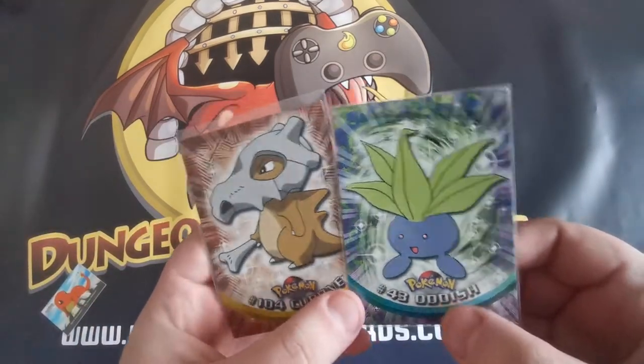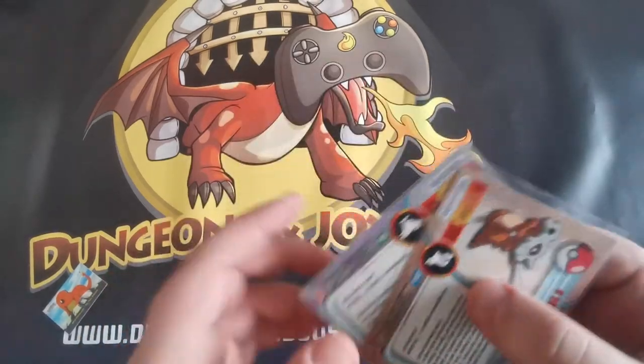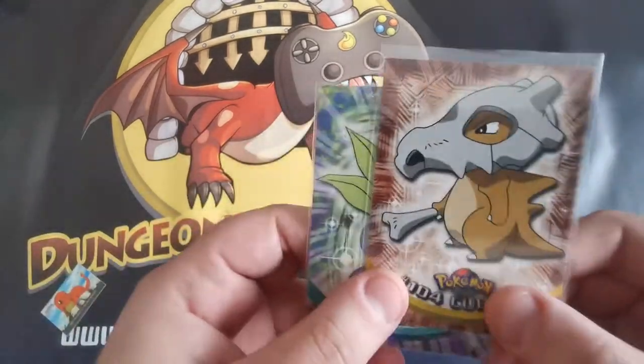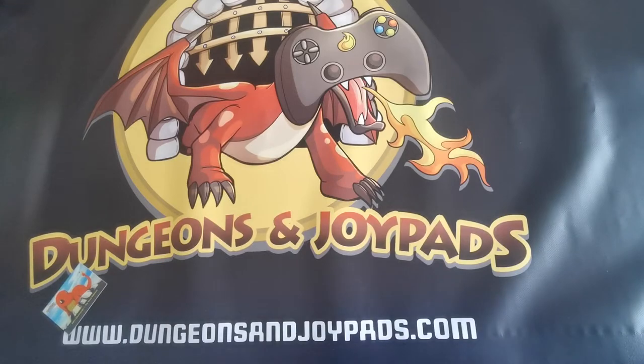The first thing that we've sold was these two top Pokemon cards from the 90s. This is obviously Oddish and Cubone. Pretty nice condition, not terribly expensive — £1.50 each, something like that, £2.00.